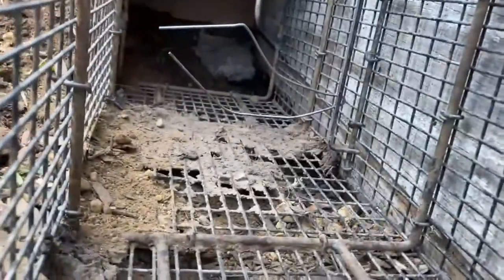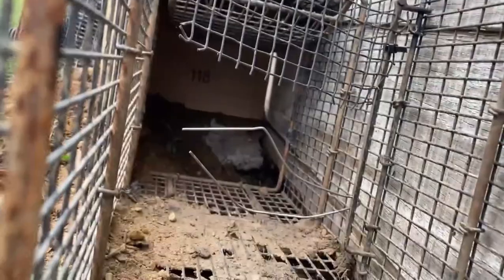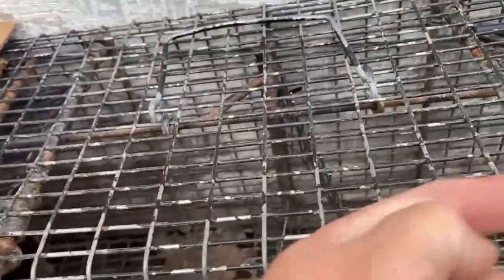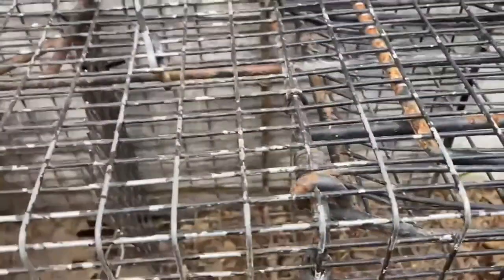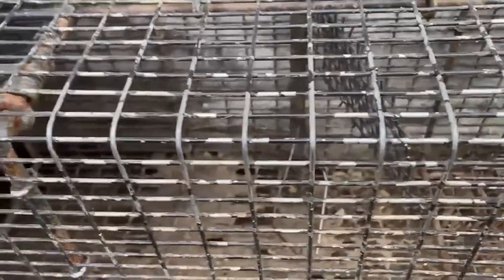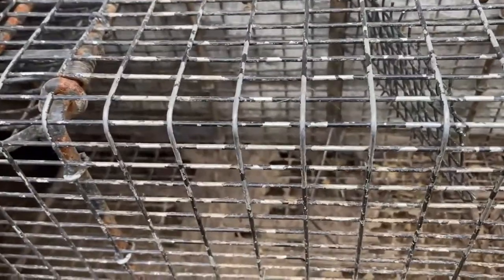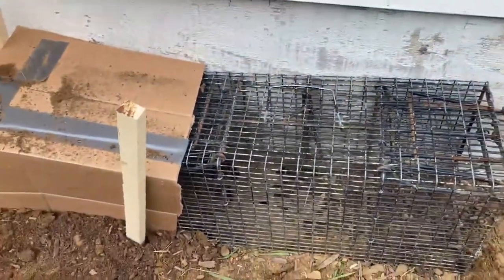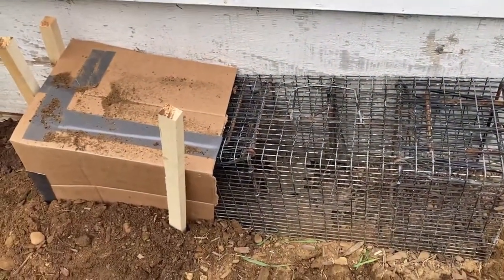As it moves through, a combination of wires and screening will brush the triggers, releasing them so both doors slam down. Same thing if the groundhog comes in from this way — it'll brush and move the trigger, and both doors will come down and the groundhog will be trapped. So it's not very pretty, but it'll catch a groundhog.